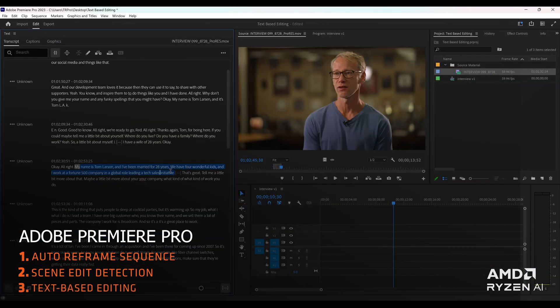Used together, these innovations have the potential to significantly transform your editing experience.